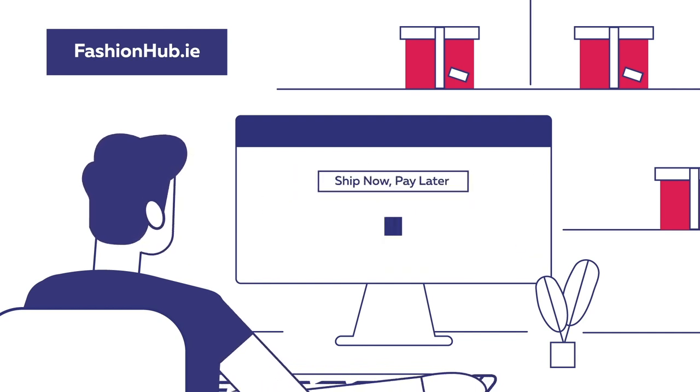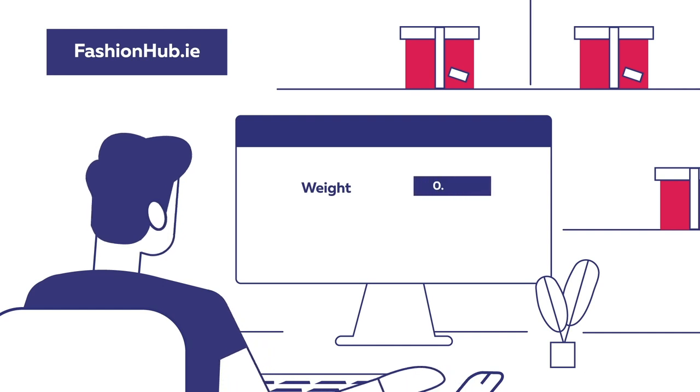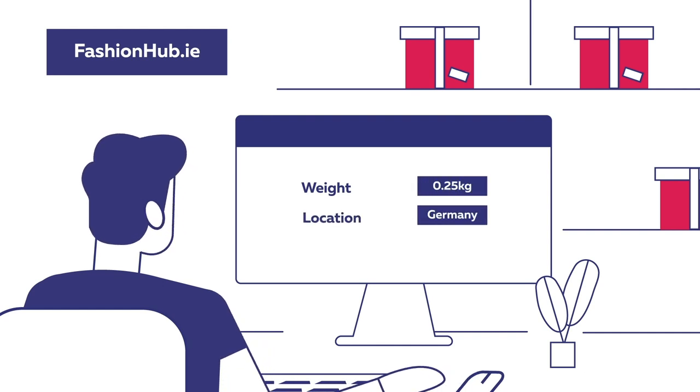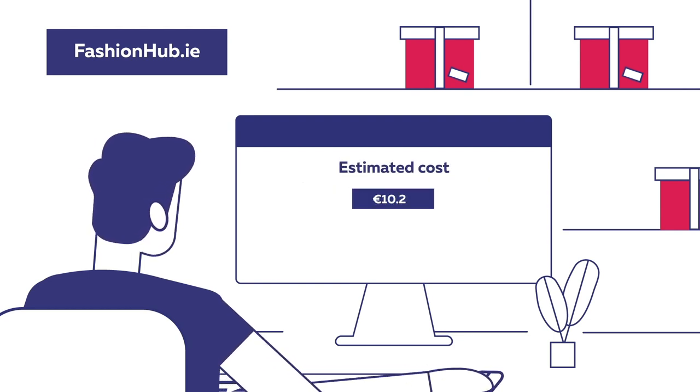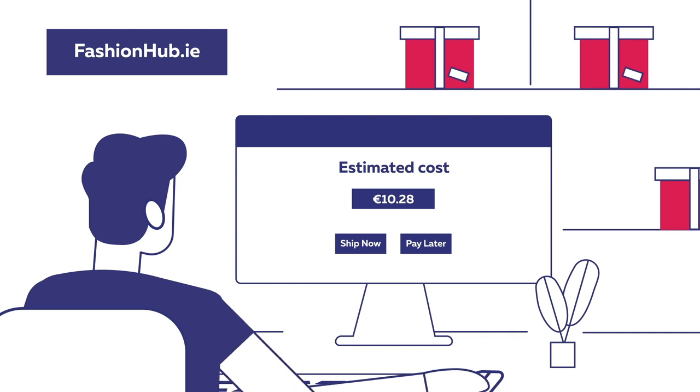Our ship now pay later model offers you the flexibility you need when processing your international orders. Simply add all your details to Fastway's delivery management system, making sure to pay special attention to any customs requirements when shipping outside of the EU. With Fastway's ship now pay later pricing model, you won't need to pay upfront — instead, you'll be charged on a post-pay direct debit basis.